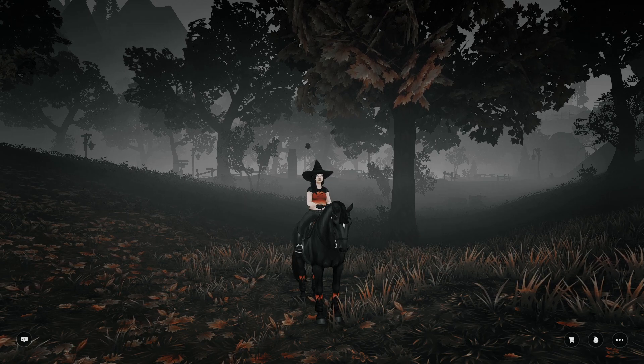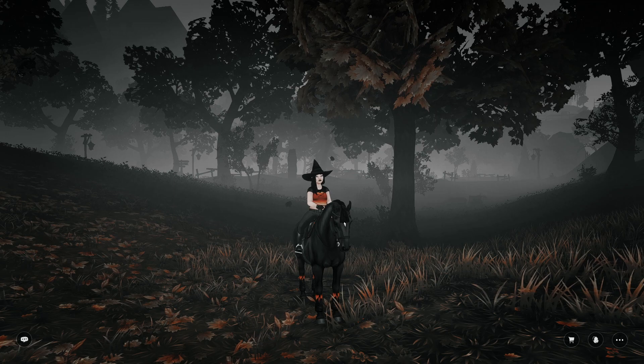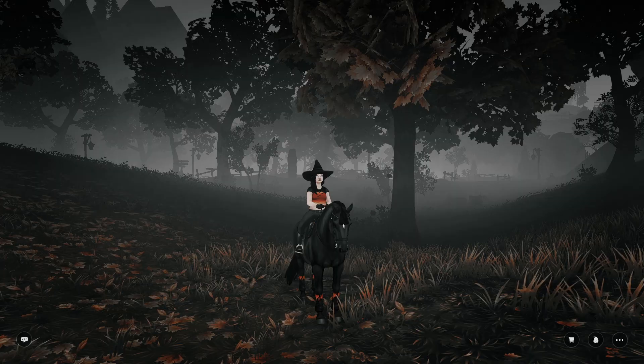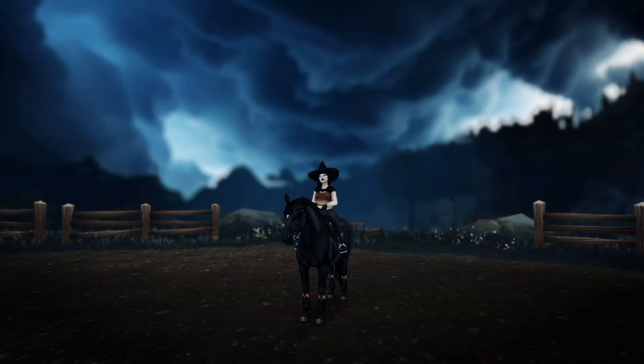This one is called Slender and is inspired by Slenderman — also very muted but not black and white. Here is what it looks like before and here is what it looks like after.